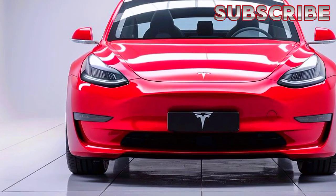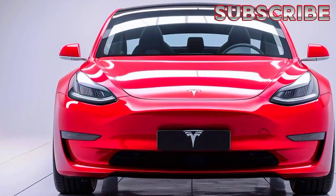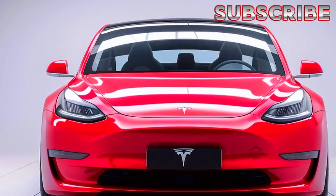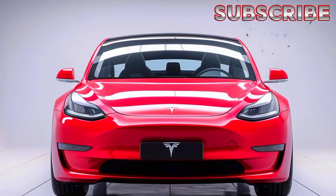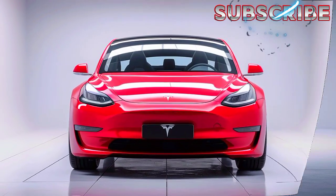The Tesla Model 3 has been a game-changer in the electric vehicle market, known for its impressive performance, luxurious features, and sustainable energy. And the 2025 Coupe model is no exception.